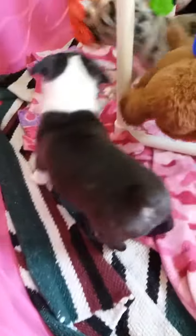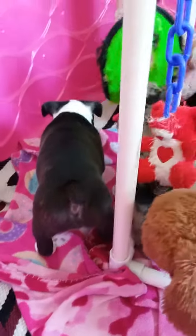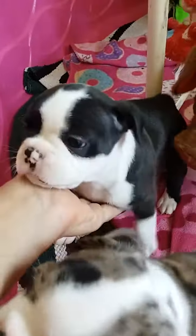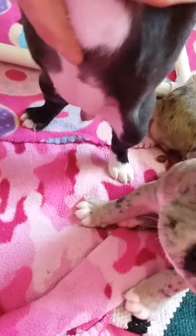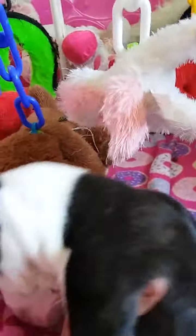The next girl we're gonna do is Hattie. Hattie is this big girl right here. She looks black but she's black brindle — you could just barely see a little brindle color in her coat. She's got white feet all the way around, two little toes down there, white belly, very dark eyes.